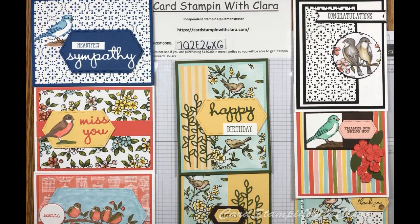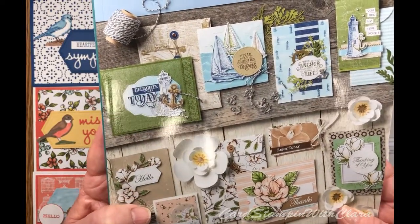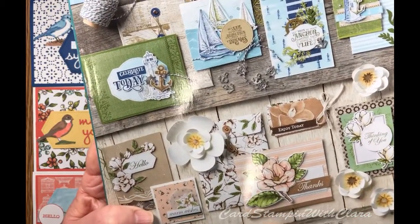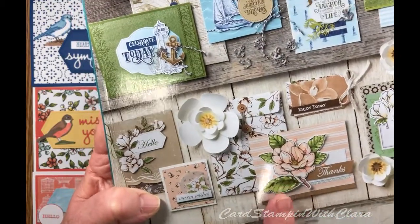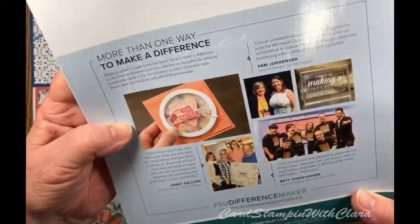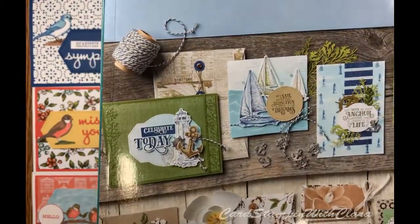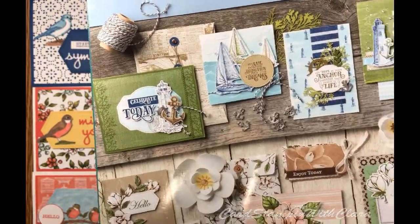I want to take a second to show you the brand new catalog that's coming out. It's got all kinds of nice things. It's called Creativity is Calling. The products in this catalog are going to be available on June 4th to the public. Demonstrators get a little bit of a jump so we can start to put things together. Last week we did this Magnolia set and it really is a nice set. There's lots of good stuff in this catalog and if you'd like to have one, just contact me — leave me a comment and I'll get one out to you.